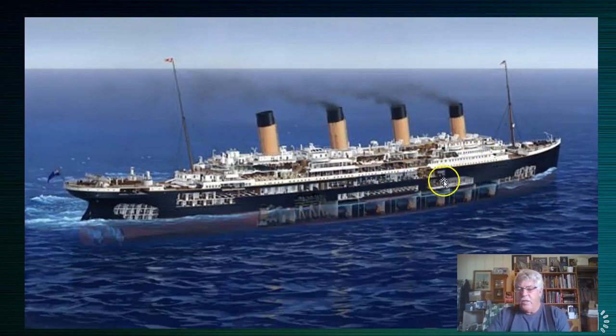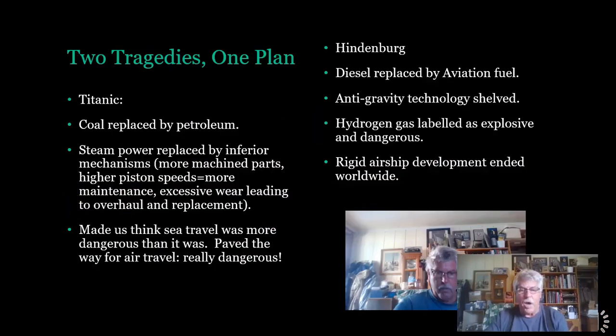Another thing to note is how low the Titanic sat in the water. Compartment five, also known as boiler room six, had boilers right down near the bottom of the ship. Once the hull was breached, that boiler room would fill up within minutes.